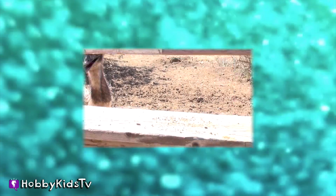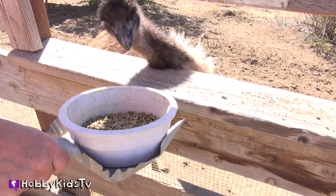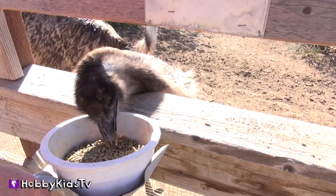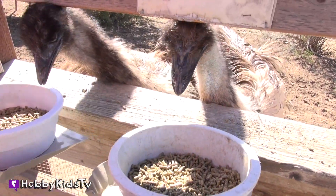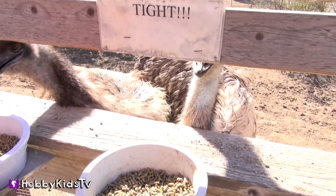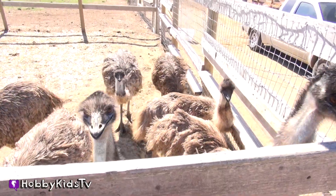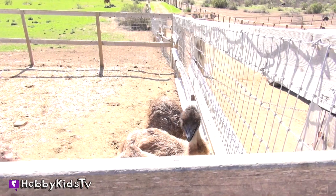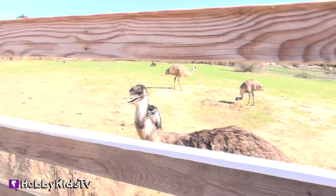Now here's some fun facts on emus. Emus have been living in Australia for a very long time. Their ancestors, the Dromornithids, roamed the land when dinosaurs lived. Originally there were three species of emu, but now there is only one. Two other species became extinct because they were hunted for their meat and feathers. Emus have long necks and two sets of eyelids — one for blinking and one to keep the dust out. They have long feet with three toes on each foot. An emu can grow between five to six and a half feet in height and can weigh up to 130 pounds.